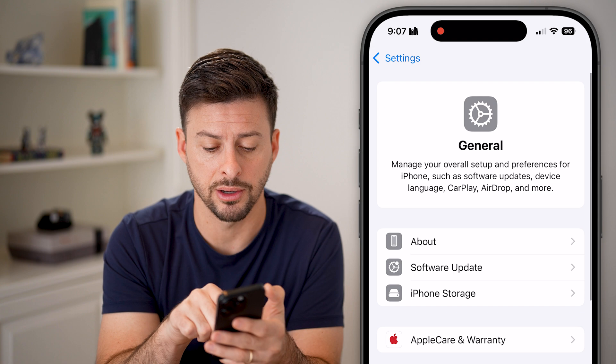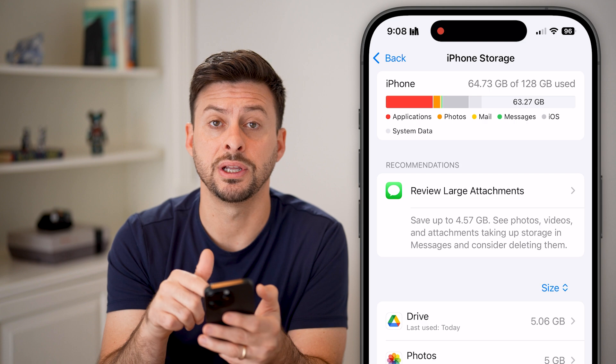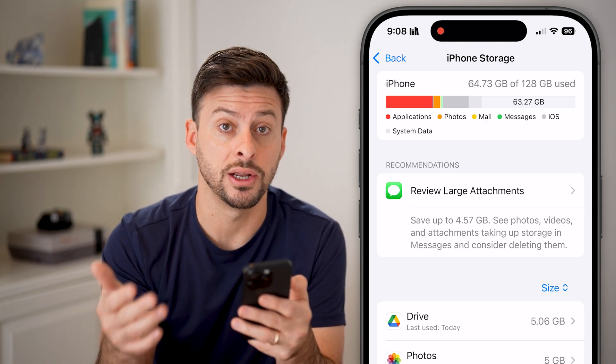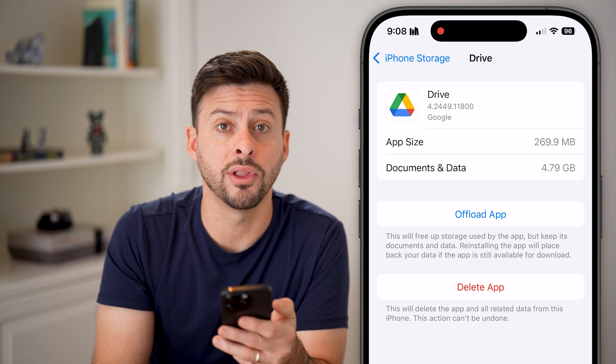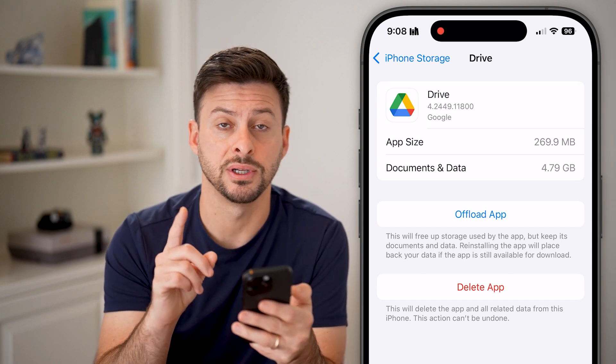You can see it requires 7.38 gigabytes of space on your phone. So let's go back and tap on iPhone Storage. You're going to look to see if you have enough space to download that temporarily so you can install the new update. If you don't have enough space, go into any of these apps and hit delete or offload them to free up that space temporarily. That is the first thing we'll check.